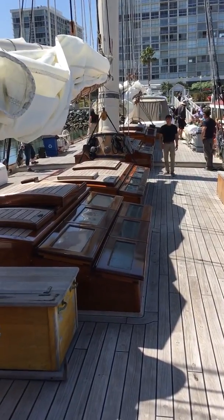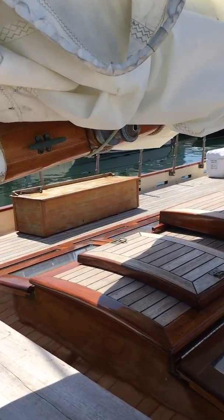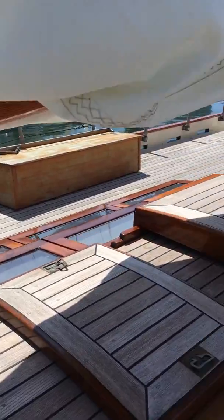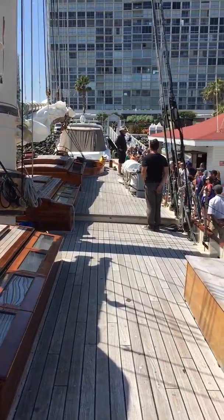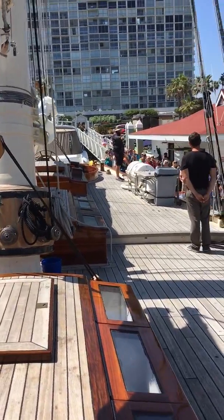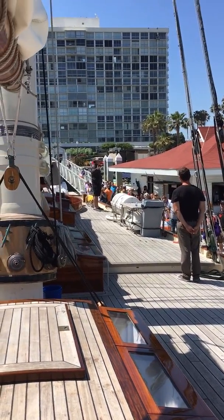The crew are ready, boat's all polished up, looking beautiful — lots of shiny varnish all over the place. The captain's going to do an introduction, maybe safety, maybe just history, maybe just boarding, but I think we're just going to get these folks on and then we'll do the history once we get underway.